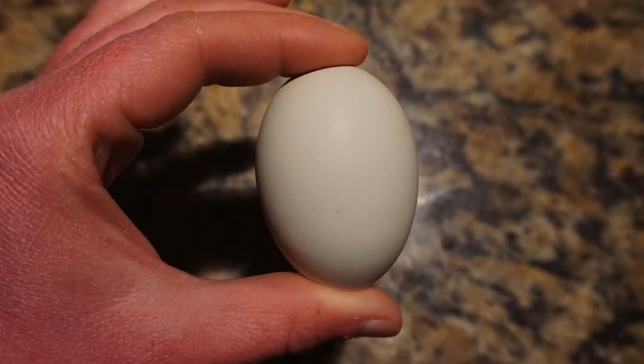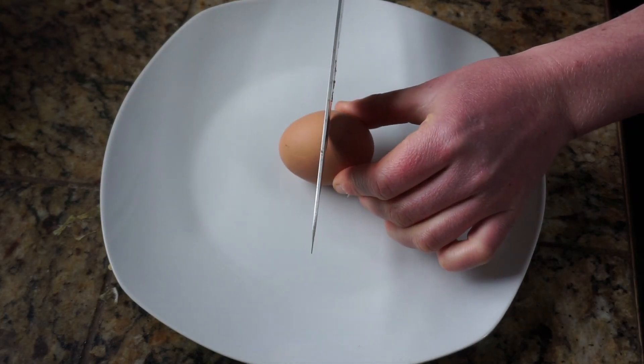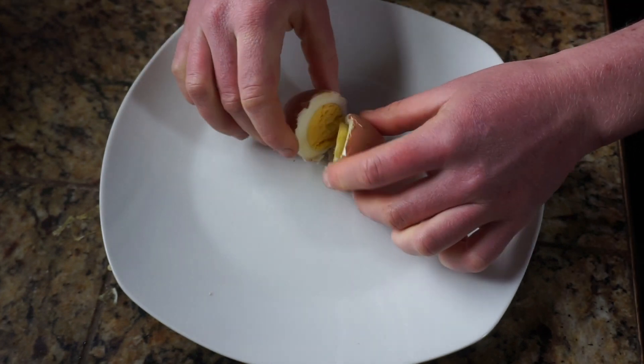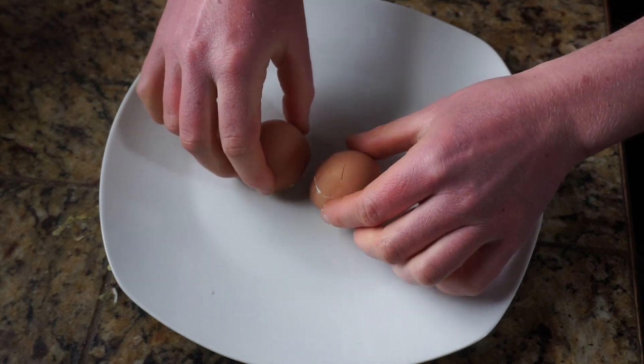That has to do with the material and the geometry of eggshells. Eggshells are made out of calcium carbonate, which is a ceramic, meaning that when it's being pressed it's really strong under compression. But when it's being pulled apart, it's really, really weak.